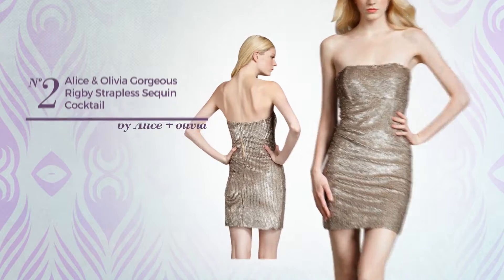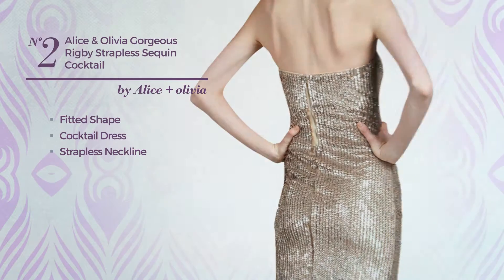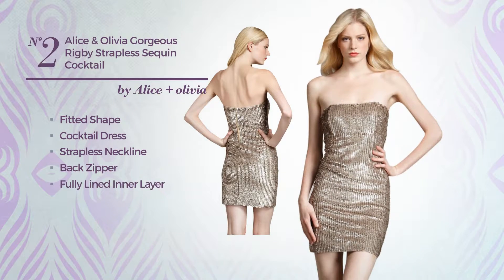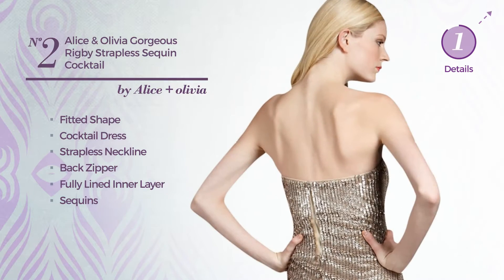Number 2: a gorgeous fitted cocktail dress. Featuring a strapless neckline, as well as back zipper and a fully lined inner layer, and decorated with sequins. Available exclusively in this color.